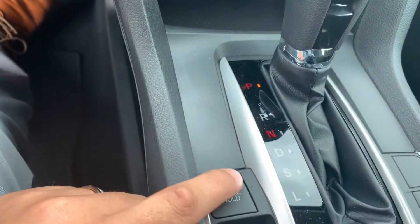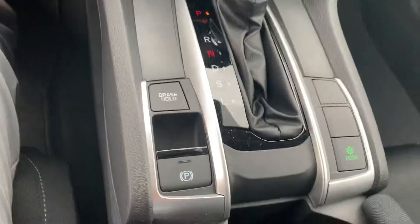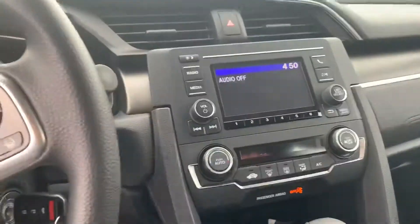Plenty of space as well. Cool thing about the Honda Civics is you do get your emergency brake right here. Your brake holds up when you come to a complete stop, anywhere where it's a stoplight or red light. You press that button, and you take your foot off the brake and you don't have to hold it there. As soon as you press the gas, it'll actually release itself.